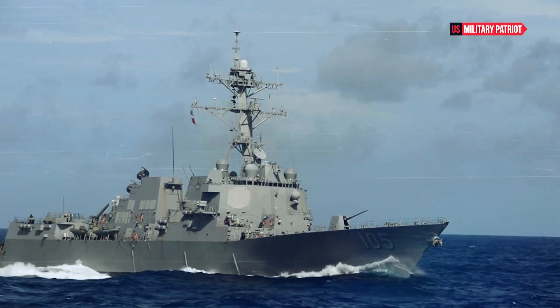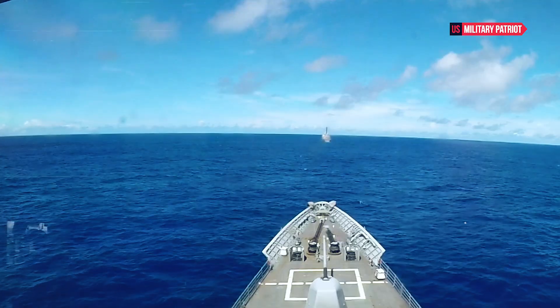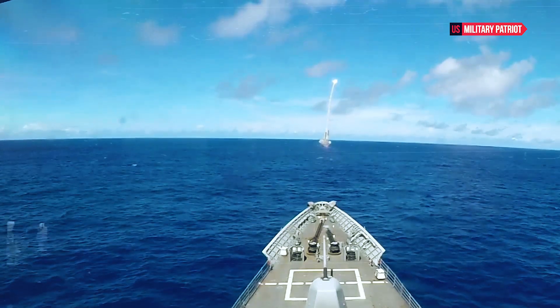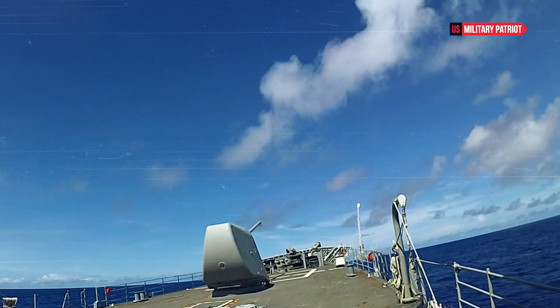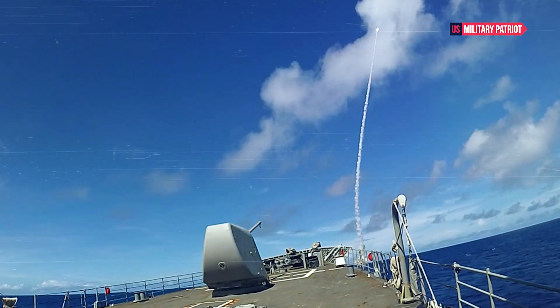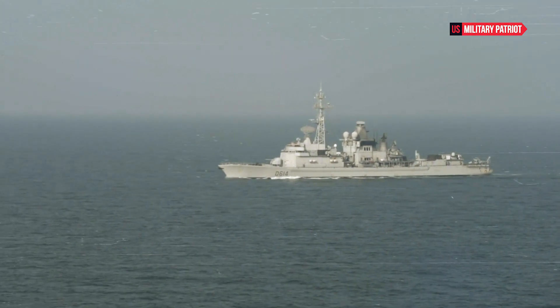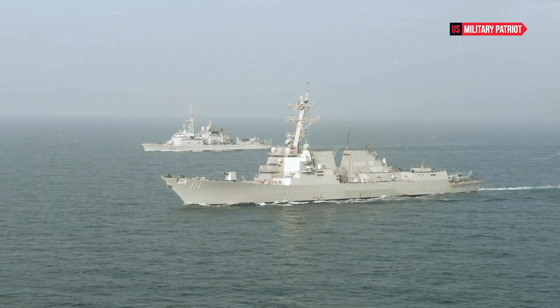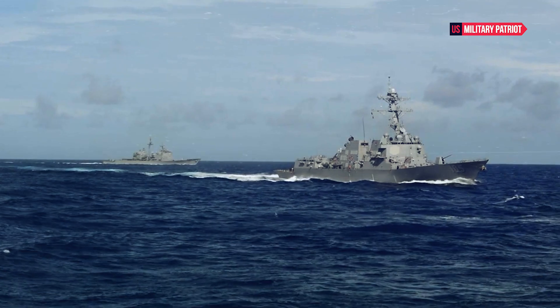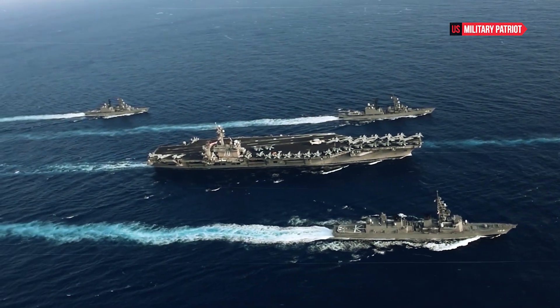The firepower of the USS Milius is a testament to its role as a true offensive powerhouse. Armed with an array of advanced weaponry, the destroyer boasts a combination of offensive and defensive systems that make it a formidable force in modern naval combat. The heart of its offensive capabilities lies in its vertical launch system, which can accommodate a diverse array of missiles, including standard missile variants for air defense, Tomahawk cruise missiles for long-range precision strikes, and anti-submarine warfare rockets. This versatility allows the USS Milius to engage a wide range of threats with precision and lethality.